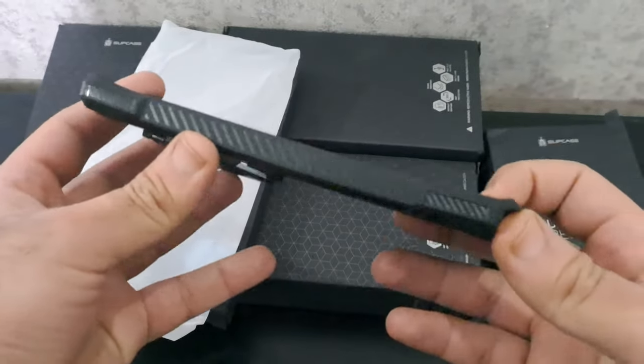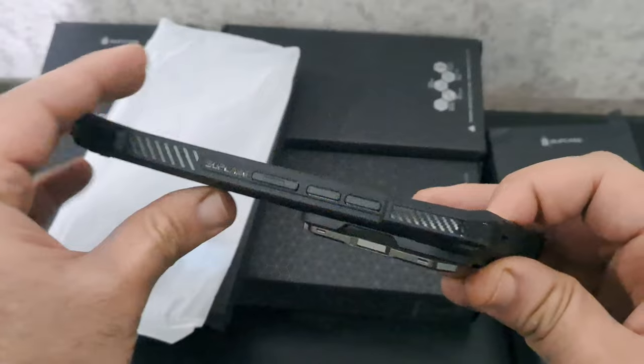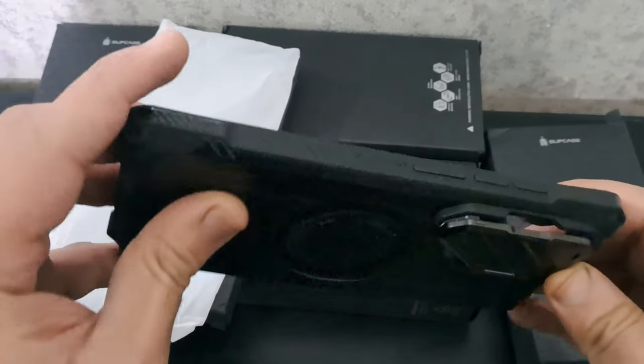So guys, this was the video about the 20 best Galaxy S24 Ultra cases. All the links are given in the description, do check them out. Thank you!